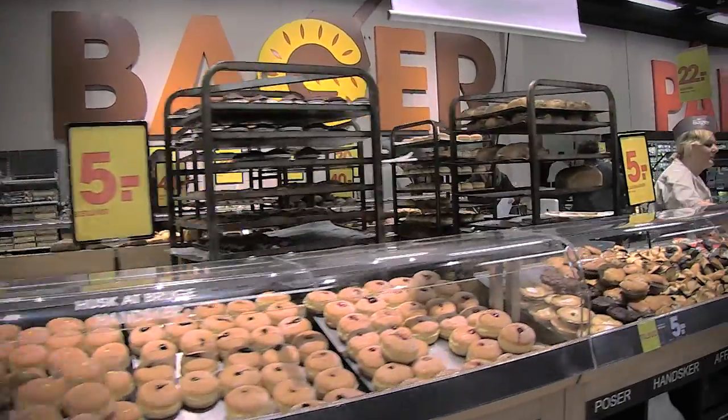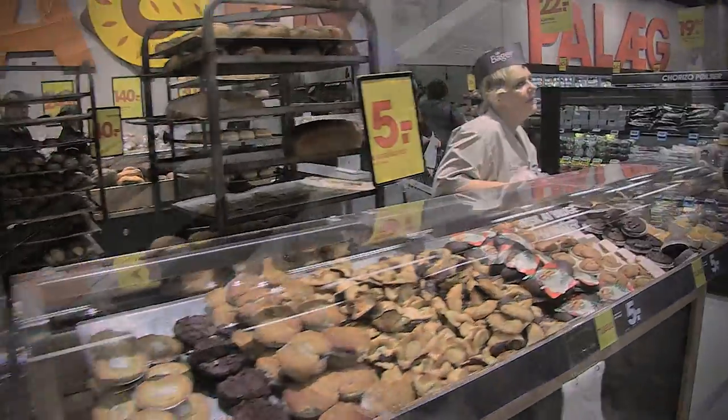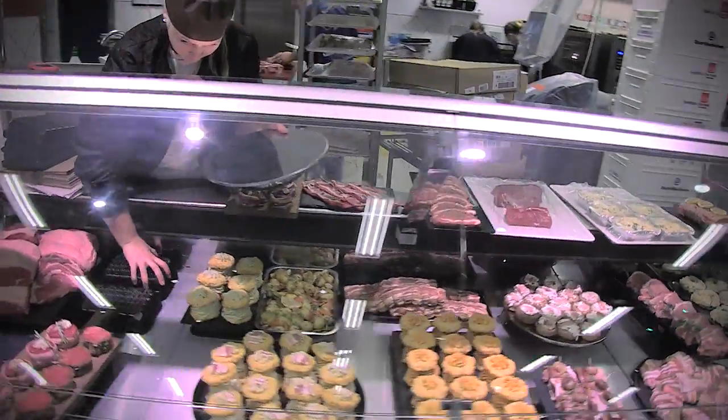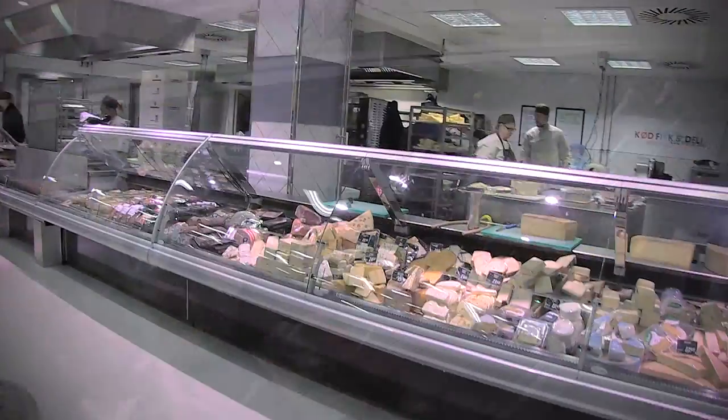Customers can freely pick and mix what they want. To increase Pilka's fresh food appeal, we offer a wide range of fish, meat, cheese and deli products from a manned counter.